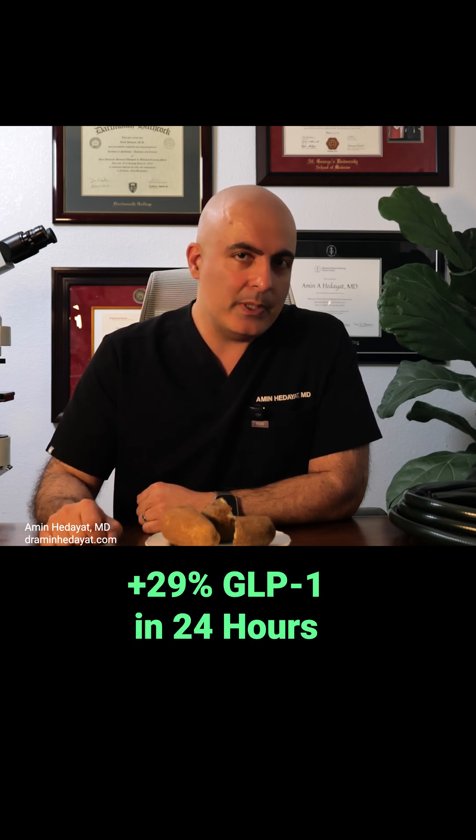A study published in the American Journal of Clinical Nutrition by Bodenham and colleagues demonstrated that replacing just a portion of daily carbohydrates with resistant starch increased GLP-1 levels and improved insulin sensitivity in just 24 hours. You probably already do this without knowing it.